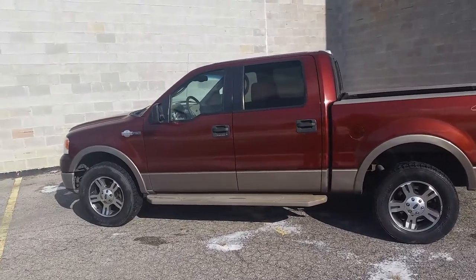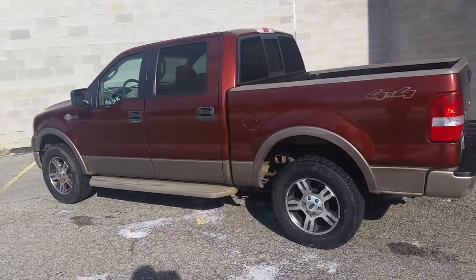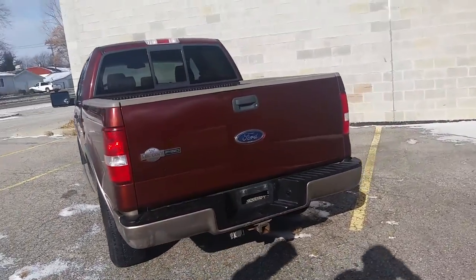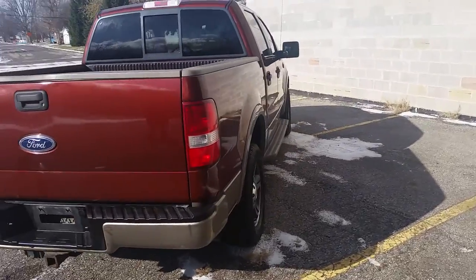2005 Ford F-150 King Ranch SuperCrew 4x4 for sale. This is one sharp truck — this thing's loaded up with everything: heated leather seats, 6-disc CD changer, power everything. It's got a rear entertainment system with DVD player, and the leather interior is in great shape.